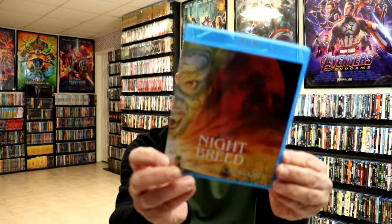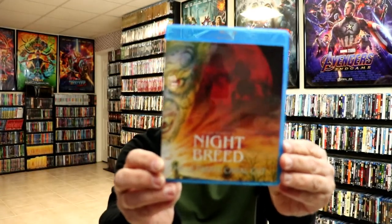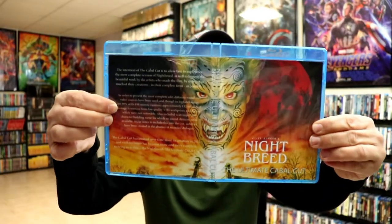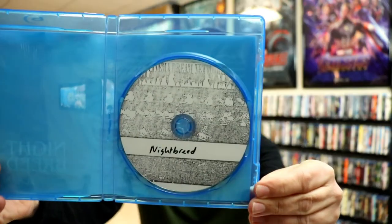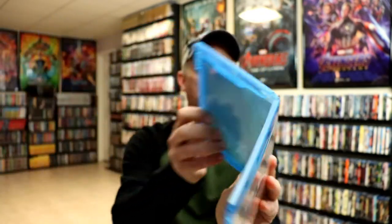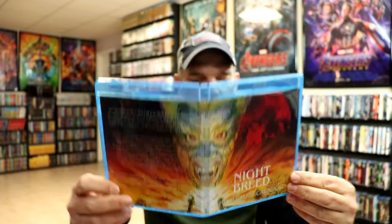First up, I picked up Night Breed on the Ultimate Cable Cut. This right here is the artwork they provided — really nice looking artwork, all just printed. This is what the disc looks like, nothing really special, but I've heard a lot about this and wanted to add it to the collection. I only paid $9.99 for this one.